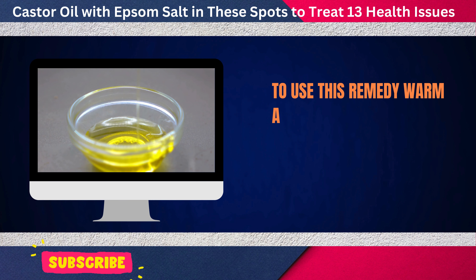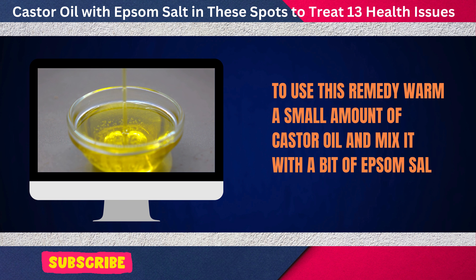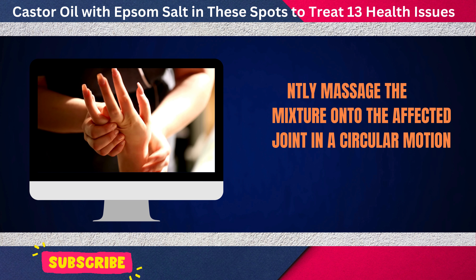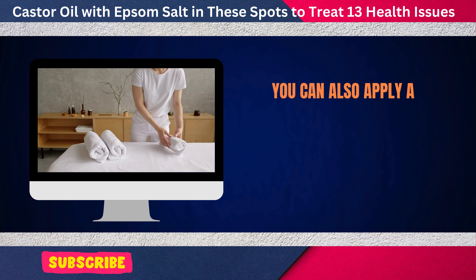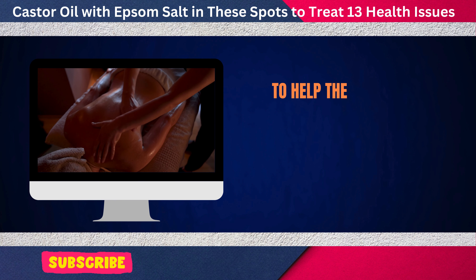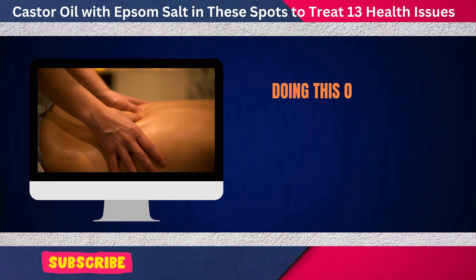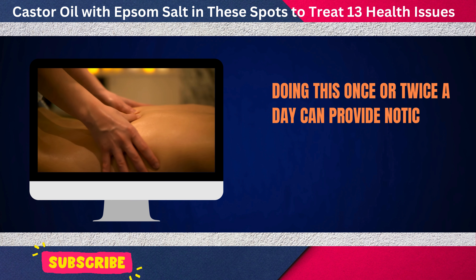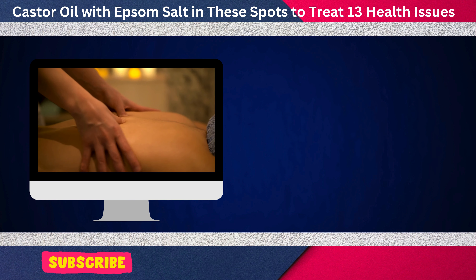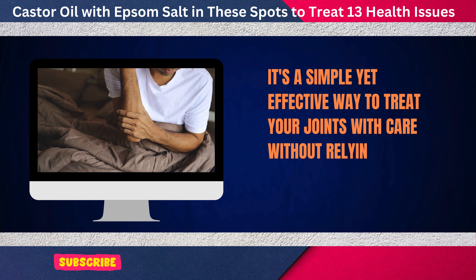To use this remedy, warm a small amount of castor oil and mix it with a bit of Epsom salt. Gently massage the mixture onto the affected joint in a circular motion. You can also apply a warm cloth over the area for about 20 minutes to help the oils absorb deeply into your skin and boost circulation. Doing this once or twice a day can provide noticeable relief and help you regain some of your flexibility.